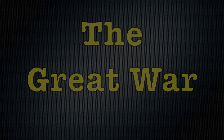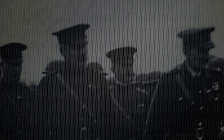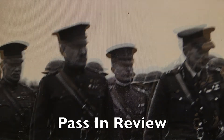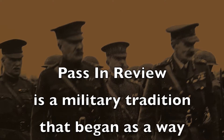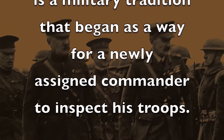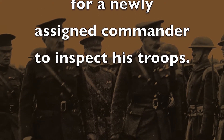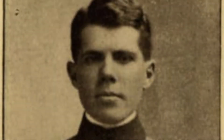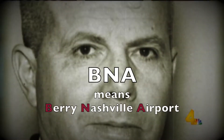Now to the Great War. The top right photo is Colonel Harry Berry conducting what's called a pass in review of troops from the 30th Division. A pass in review is a military tradition that began as a way for a newly assigned commander to inspect his troops. Berry grew up in Sumner County and the Nashville airport is named in his honor.